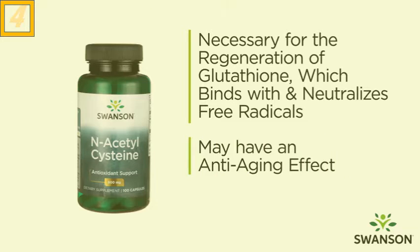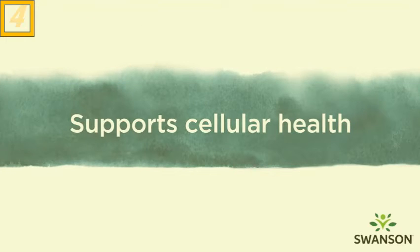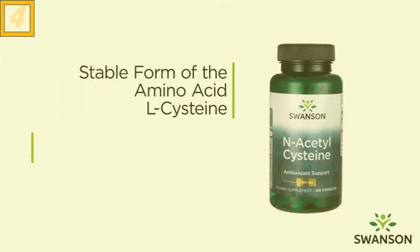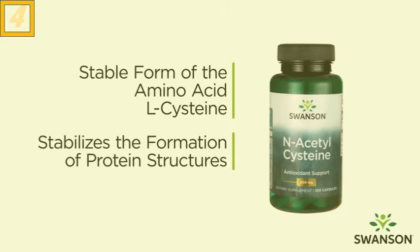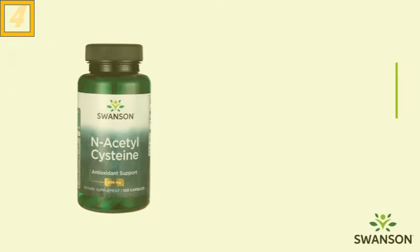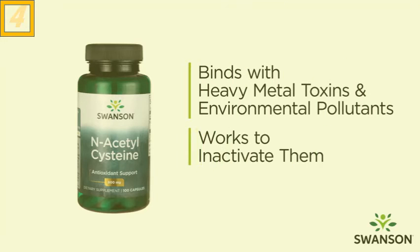It may also have an anti-aging effect. N-acetylcysteine supports cellular health. As the stable form of the amino acid L-cysteine, it works to stabilize the formation of protein structures which support cellular health. It also provides terrific detox support by binding with heavy metal toxins as well as environmental pollutants, which works to inactivate them.